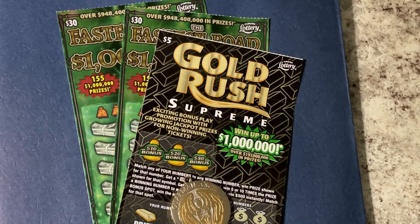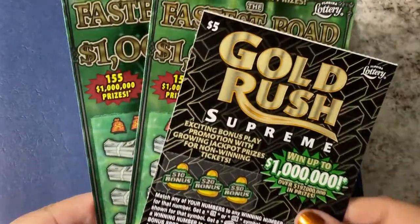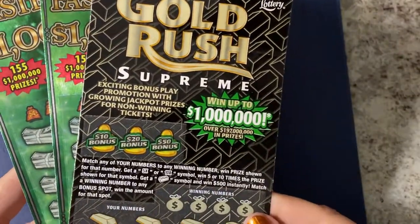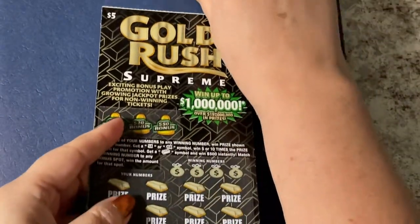Hello everyone, look what we have today. I stopped in a little station and they didn't have hardly any tickets, so this is what I ended up with: two Fastest Road to a Million tickets for thirty dollars each, and a Gold Rush Supreme five dollar ticket. Let's see what we can find — we will start with the Gold Rush.